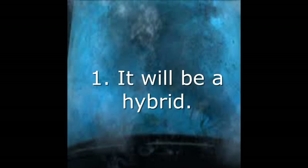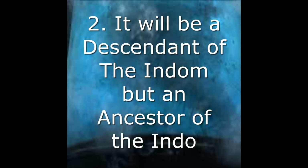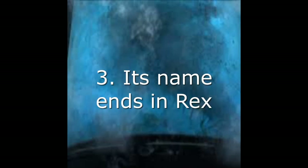Now these are just rumors, so take this with a pinch of salt. Three things I got out of it was that: 1. It will be a hybrid. 2. It will be a descendant of the Indominus Rex, but an ancestor of the Indoraptor. And 3. Its name ends in Rex.